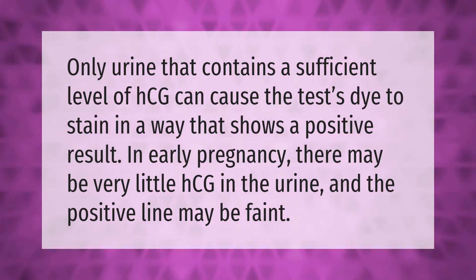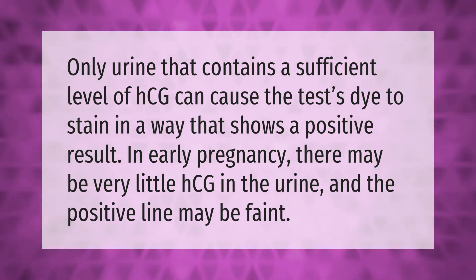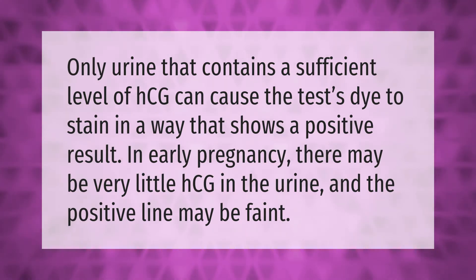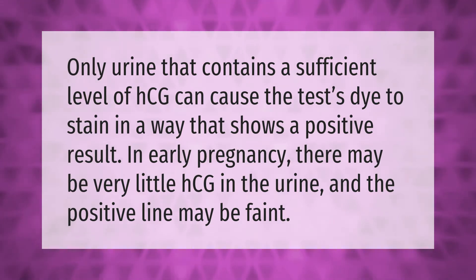Only urine that contains a sufficient level of HCG can cause the test dye to stain in a way that shows a positive result. In early pregnancy, there may be very little HCG in the urine, and the positive line may be faint.